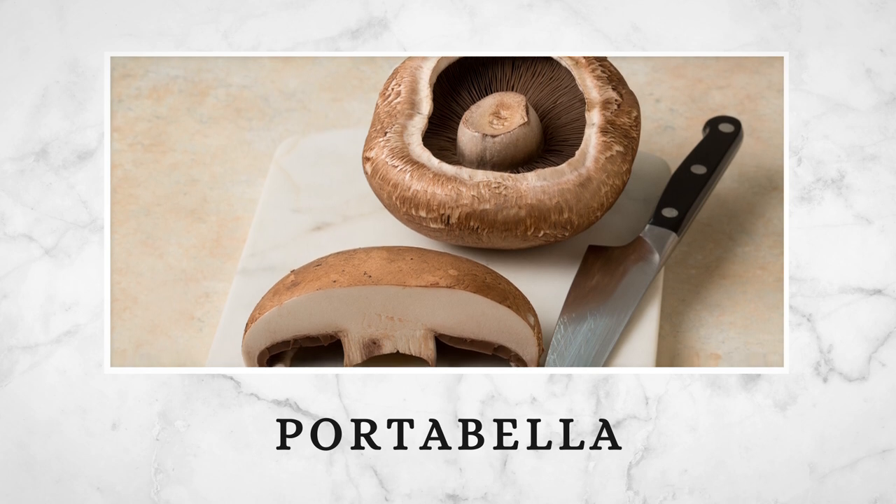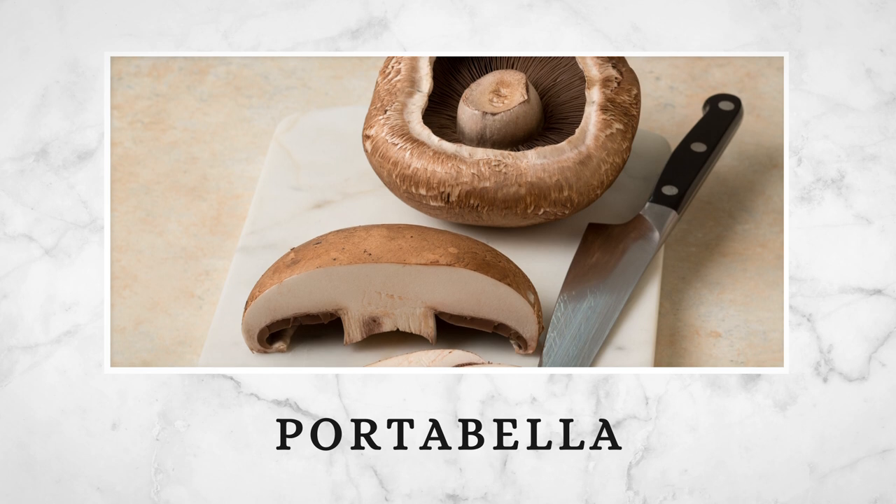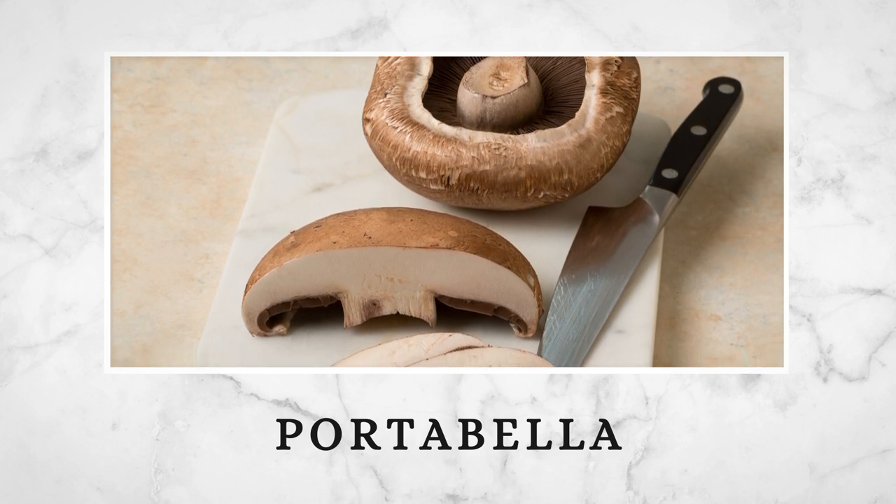Portobello, an older relative of the cremini, has a deep meat-like texture and flavor, making it a flavorful vegetarian alternative. They're best enjoyed grilled, broiled, or roasted.